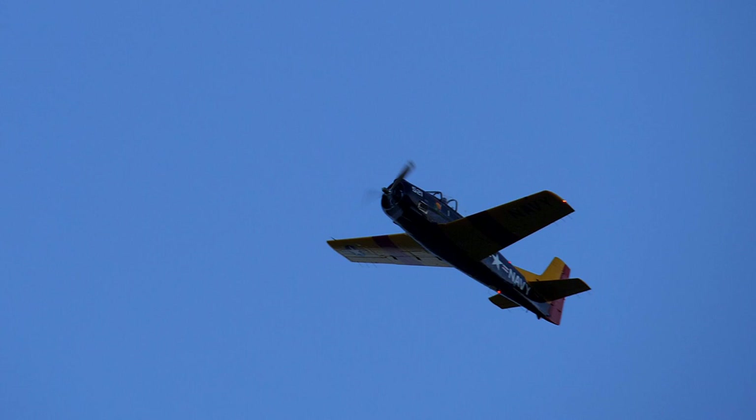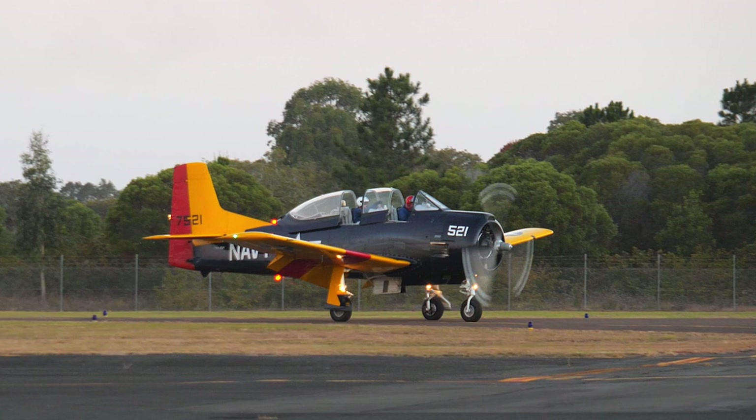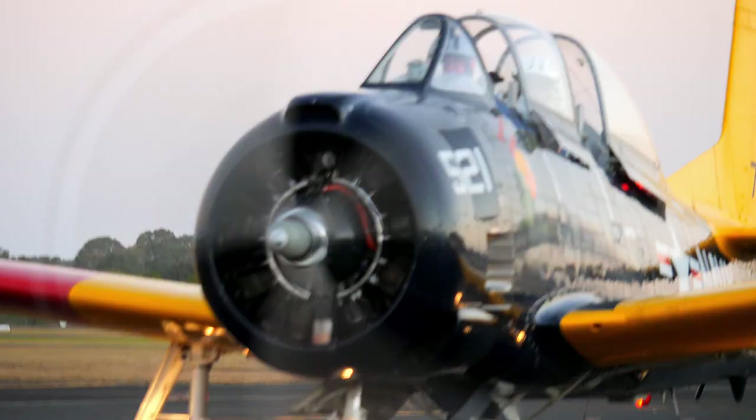The T-28D came onto the scene in 1962, and there were three variants of the Nomad. Converted from the T-28B variant, all had the Wright R-1820 engine. However, the Mk-1 had 1,300 horsepower, the Mk-2 1,425 horsepower, and the Mk-3 received the 1,535 horsepower engine.